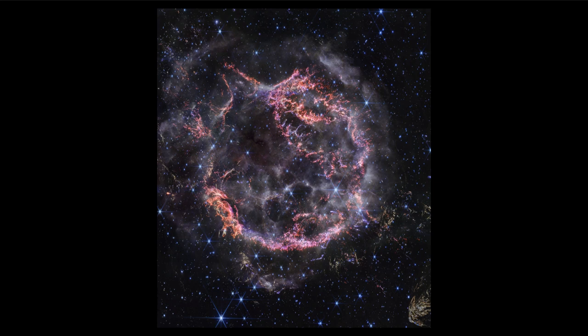As stars go through their lives, most stars like our Sun are burning hydrogen into helium — that is their fuel source. Once they use that up, they go through heavier and heavier elements, burning helium into carbon, then into oxygen and neon, and so on up to iron. Once a star builds up an iron core, it becomes unstable.